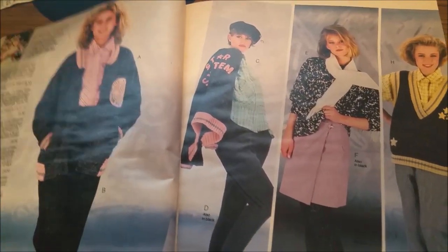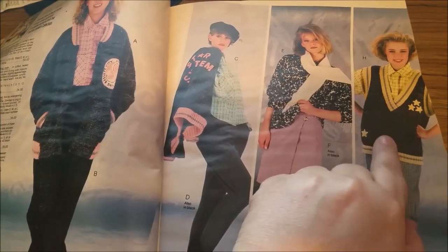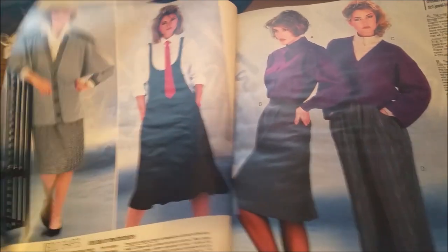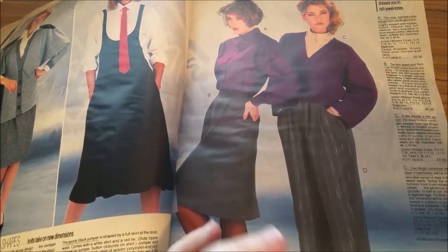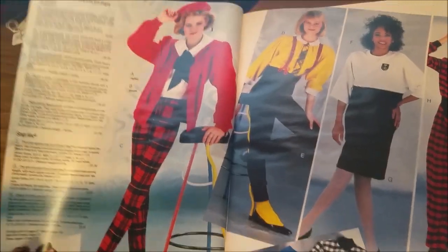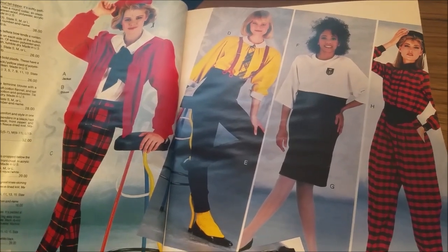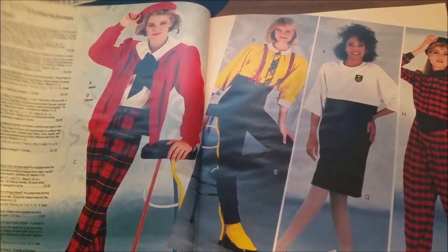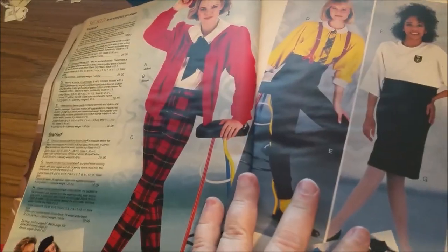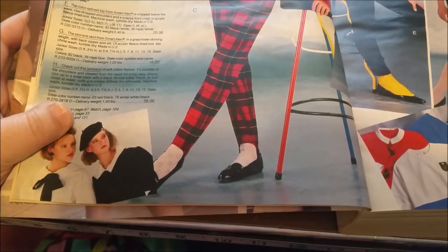These outfits are actually kind of fun and people would probably wear them now. I like the little bomber jacket and the sweater. That's very 1985 for sure. There's a lot of menswear-type stuff in here because this was like the 'working girl' era where women were trying to get into corporate America and work their way up. It really showed in the fashion — the suspenders, the ties. Check out the plaid stirrup pants.